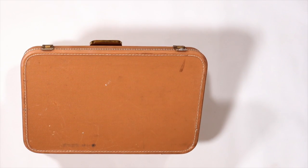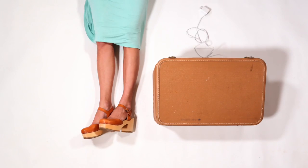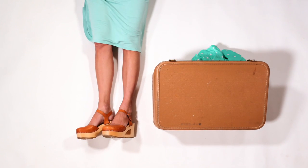We also pack a sound machine, a travel-sized diffuser and nightlight, and weather-permitting clothes.